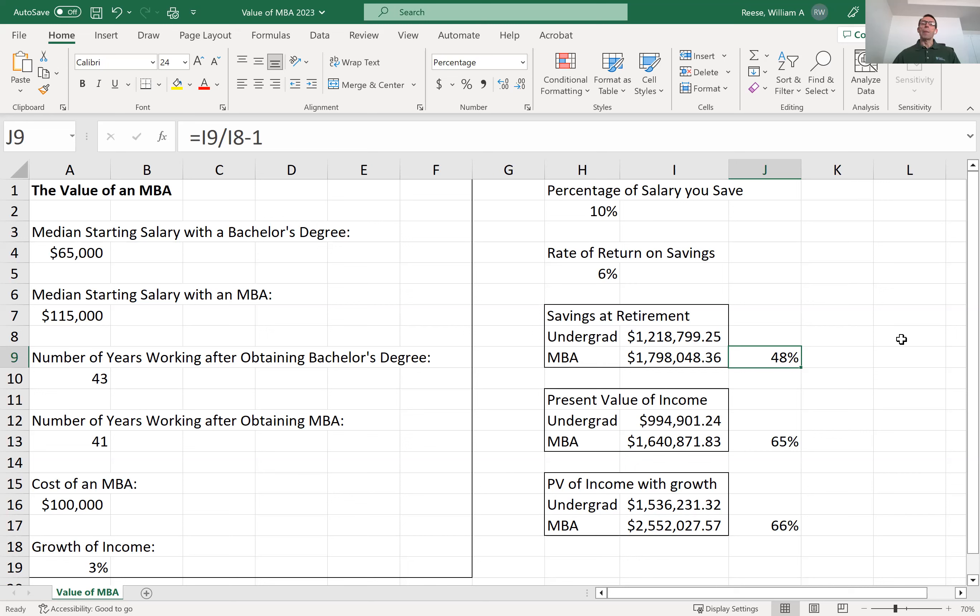Saving for retirement isn't the only way to compare an undergraduate degree with an MBA. In finance, we learn that the best way to compare two different sets of cash flows is by calculating their present values. Here in Excel, we use Excel's present value function to find the present value of an undergraduate degree is about $995,000. But the present value of an MBA is 65% higher — it's more than $1.6 million. This means that if we discount your lifetime earnings with an MBA back to today at a discount rate of 6%, it is the financial equivalent of having $1.6 million right now.